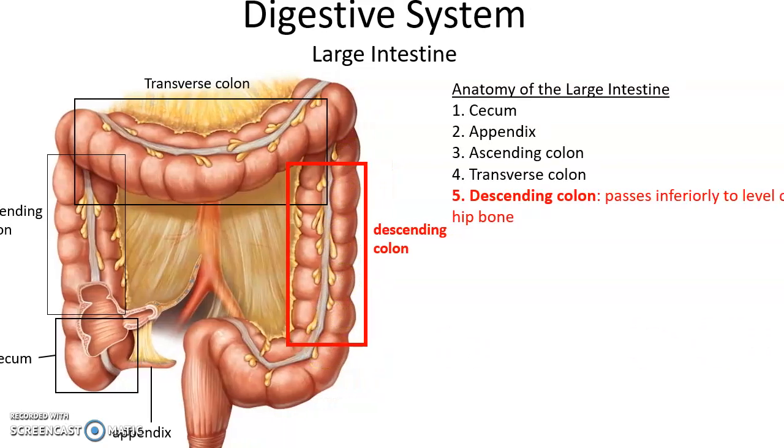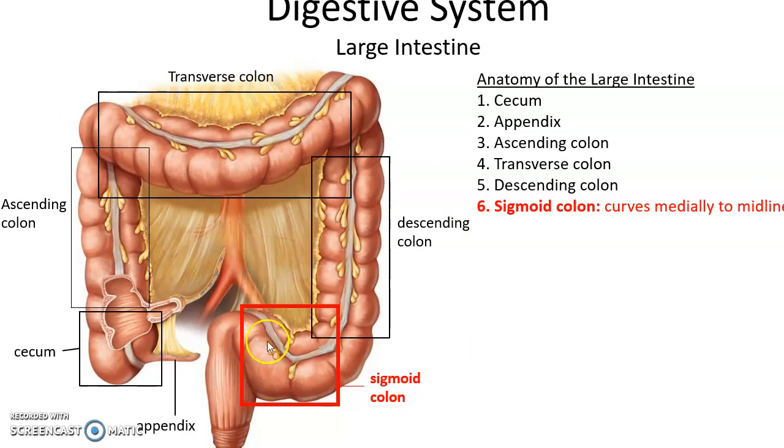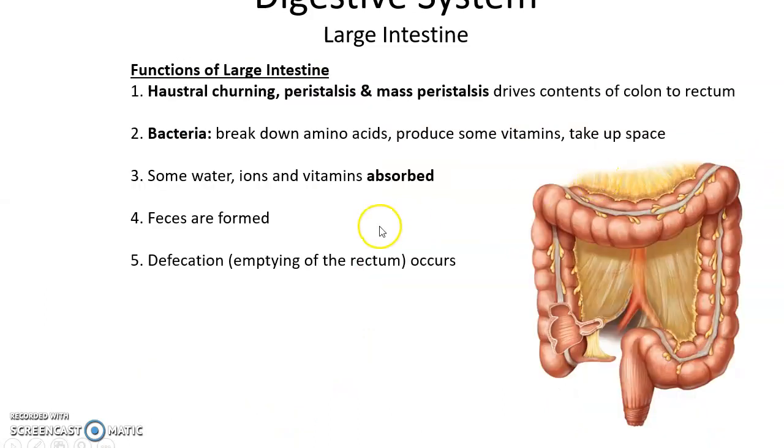At about the level of the hip bone, feces enters the sigmoid colon — an S-shaped curve — which leads to the midline and becomes the rectum. The rectum is the last eight inches of the large intestine where feces is stored until released via defecation through the anal canal and out the anus.